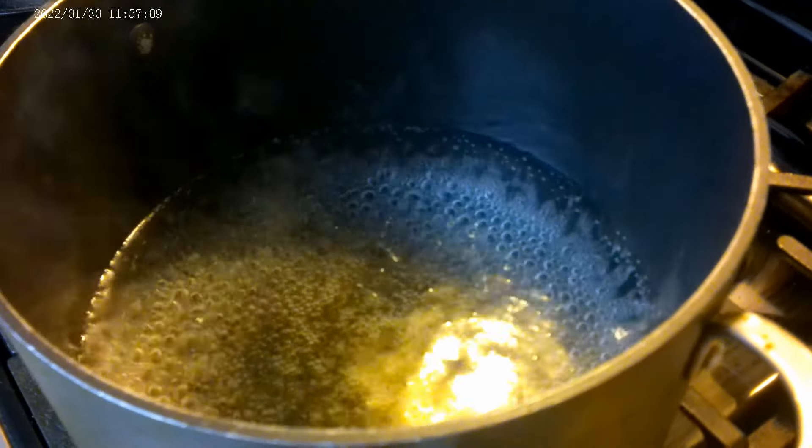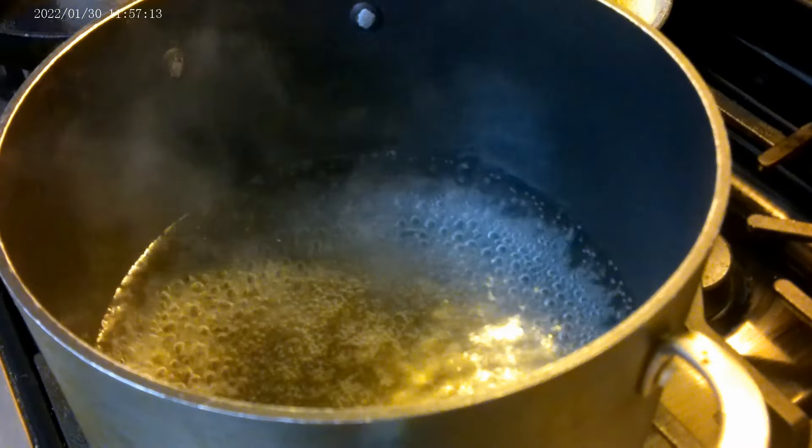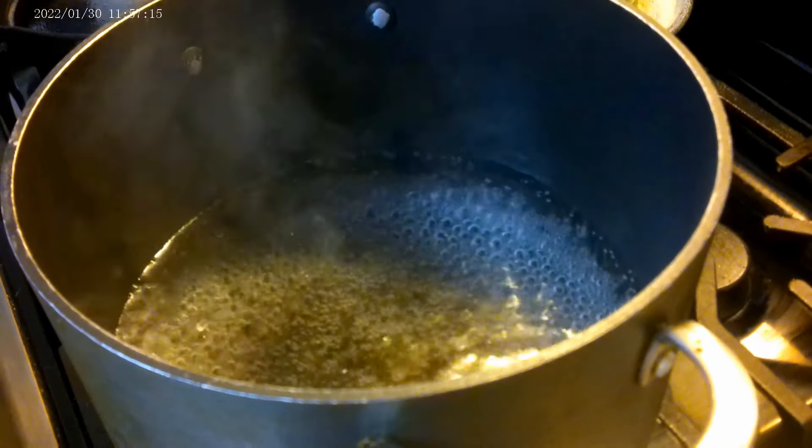It's starting to boil — you can see it's degassing. Kind of like you first thing in the morning?